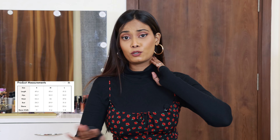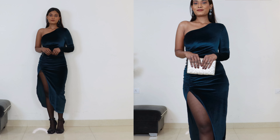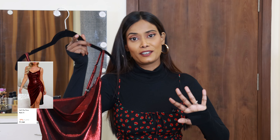Their size chart is quite accurate, so I suggest you order your usual size. If it's cold, you can also wear stockings and it doesn't ruin the outfit at all — it actually looks really nice. Overall, this is a perfect dress at an affordable price for a special occasion or party. This is my favorite dress in this haul video — it has everything I'd want in a party wear dress.